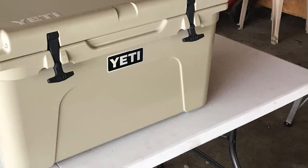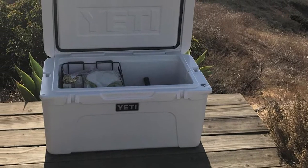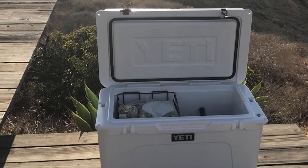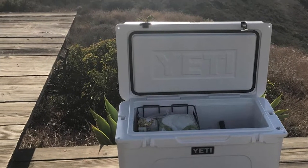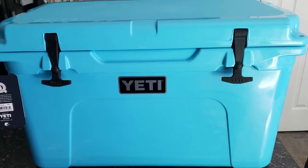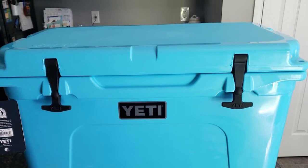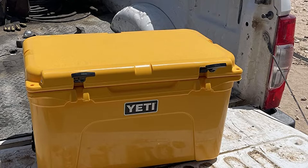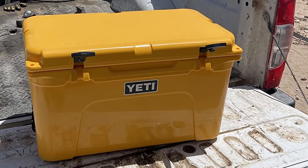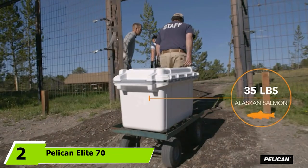The Yeti Tundra is even certified as bear resistant by the Interagency Grizzly Bear Committee. The Tundra 45 in particular fits up to 28 cans of soda or beer, or the equivalent amount of food, although the interior is a good deal smaller than the listed 45 quarts at just 32.9 quarts total. Chief among its many features are no-slip feet, a freezer-style rubber sealing gasket, flexible rubber latches, built-in tie-down points, and a small basket to keep food items raised above melting ice.